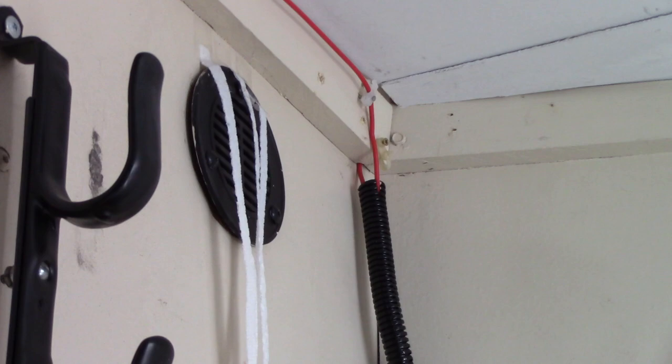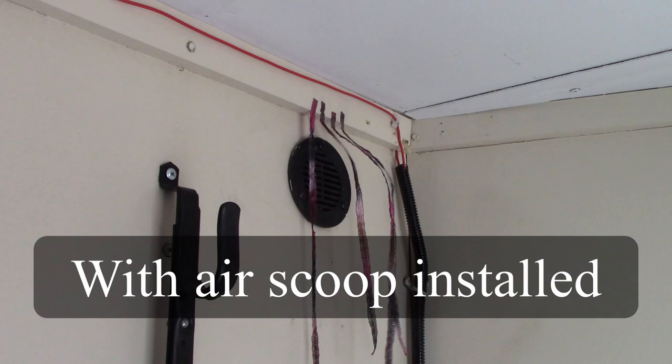That scoop is designed to catch the wind coming off the front of the trailer. In this video you can see I did two driving tests — one before I put that scoop on, and one after. In the first video, you can see that the streamers, when I start to move the trailer, actually get sucked in. In the second video, after I start driving, you can see that those streamers actually blow out like they're supposed to.